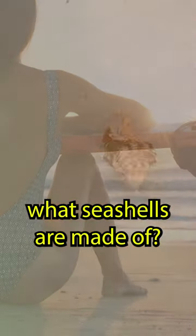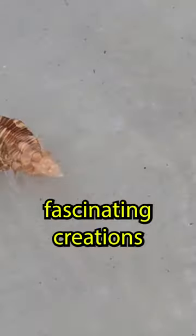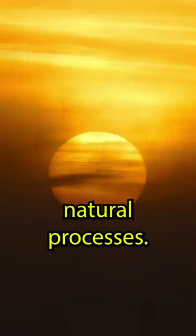Have you ever wondered what seashells are made of? Seashells are fascinating creations, formed by remarkable natural processes.